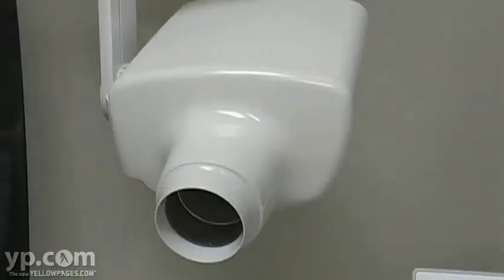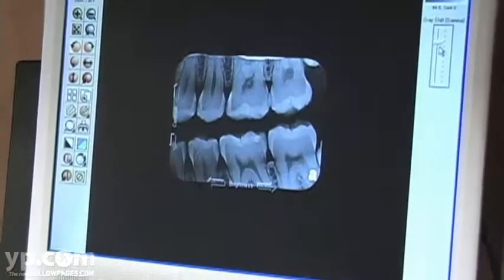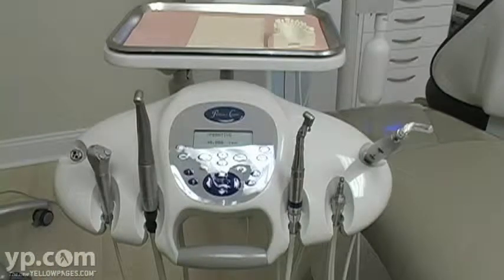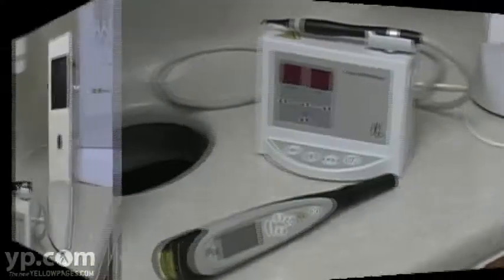We have digital x-rays and new x-ray machines with much less radiation produced. We have soft tissue lasers, a VELscope for detecting oral cancer, electric handpieces, and two different DIAGNOdents for diagnosing decay — all new modern equipment.